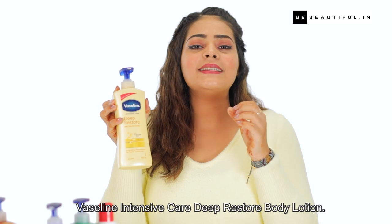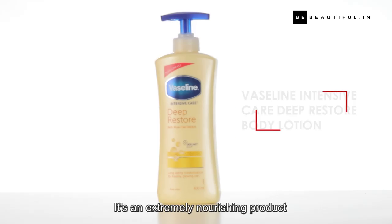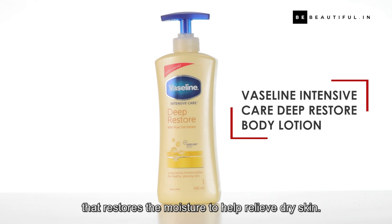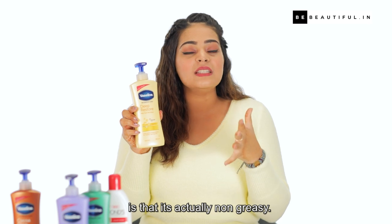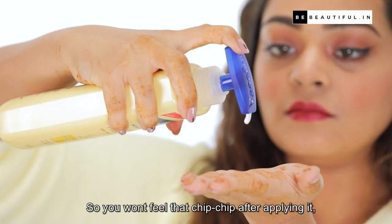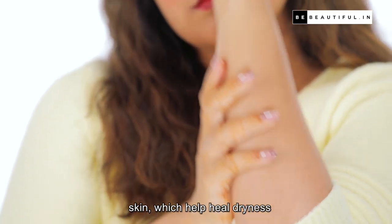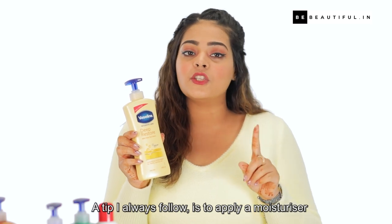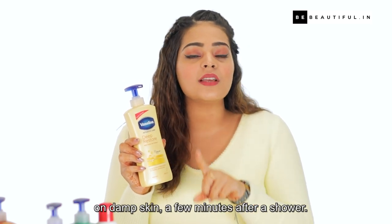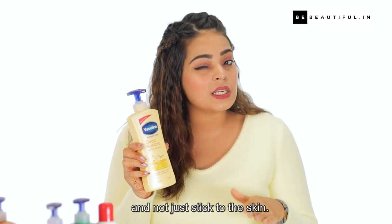My recommendation is the Vaseline Intensive Care Deep Restore Body Lotion. It's an extremely nourishing product that restores moisture to help relieve dry skin. A good thing about this product is that it's non-greasy, so you won't feel that sticky feeling after applying it, but it will still penetrate to the innermost layers of your skin, helping heal dryness for a longer period of time. A tip I always follow is to apply a moisturiser on damp skin a few minutes after a shower — this allows the product to actually seep in and not just stick to the skin.